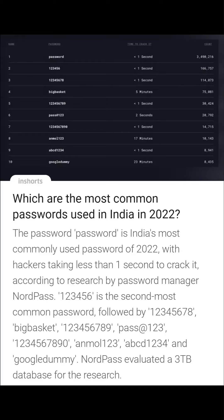The second most common password is 123456, then comes 12345678, BigBasket, 123456789, Pass@123, 1234567890, Unmol123, ABCD1234, and Google dummy. NordPass evaluated a 3TB database for this research.